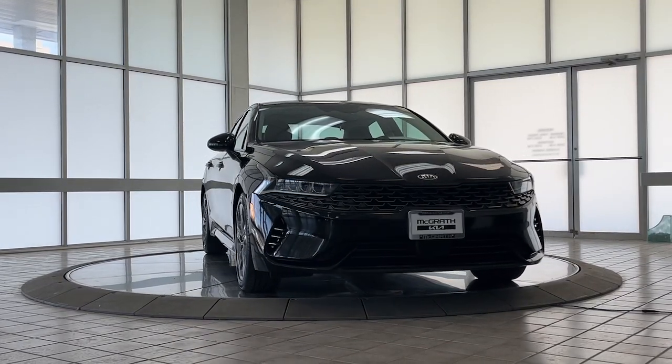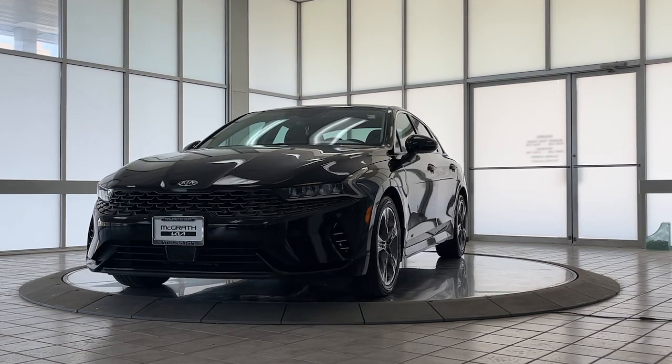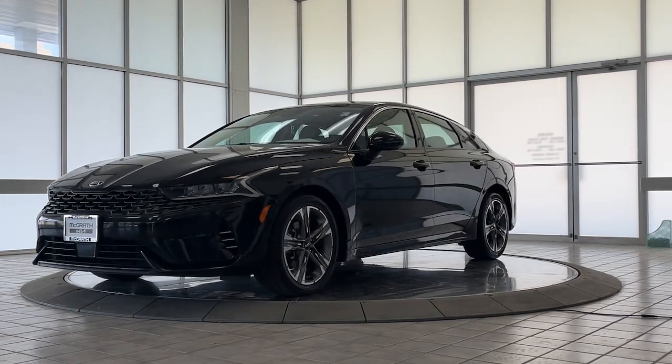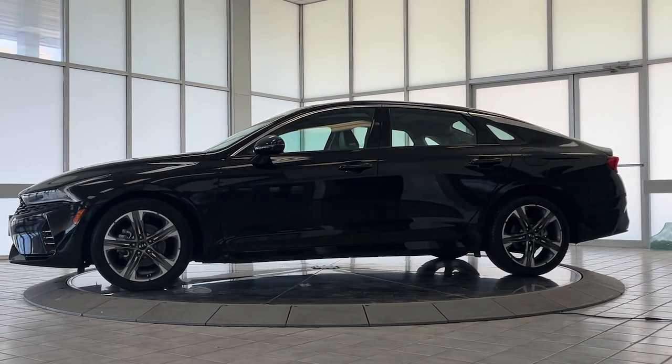Get into the 2021 Kia K5. With less than 40,000 miles on the odometer, this vehicle provides excellent value. Make the journey all it can be in this stylish K5.